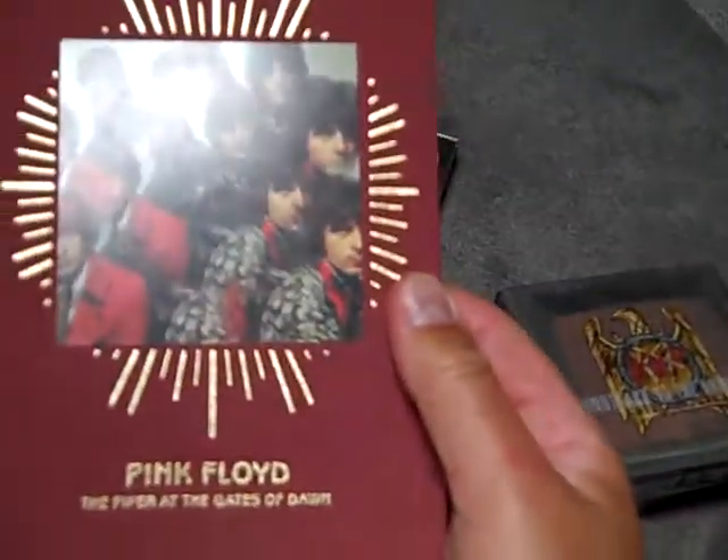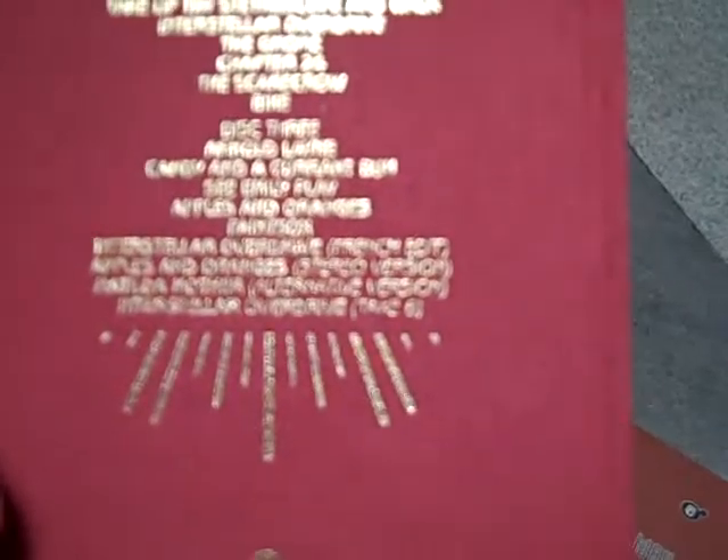This is Pink Floyd's The Piper at the Gates of Dawn. It has two CDs — the stereo version and the mono version of the album — plus disc three has some additional material, and there's even a booklet included.